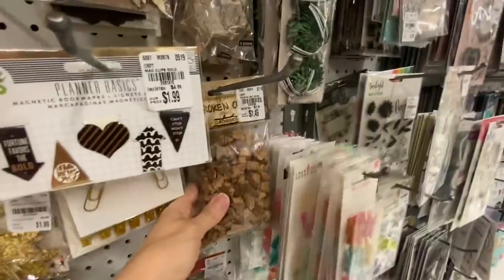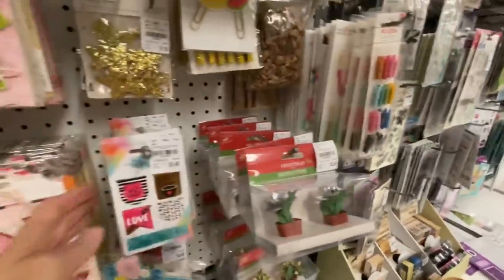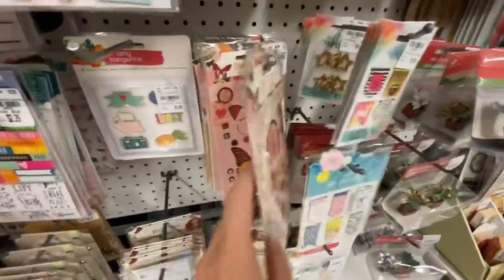One of the nice things about going to Tuesday Morning is you can get a nice reminder or refresh about stuff you already have that you really could use up. There's some kind of filler that looks like cork — I don't know what those are for. There are more pieces back there, and those are paper cuts — tons of those.